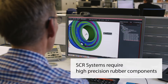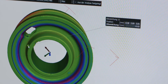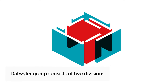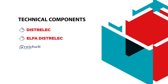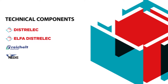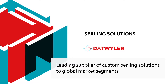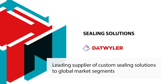To make SCR systems work, high precision rubber components are needed. This is where Datweiler provides solutions. The Datweiler group consists of two divisions. The Technical Components Division is one of Europe's foremost high-service distributors of electronic, ICT and automation components and accessories. The Sealing Solutions Division is a leading supplier of custom sealing solutions to global market segments, such as the automotive, healthcare, consumer goods and civil engineering industries.